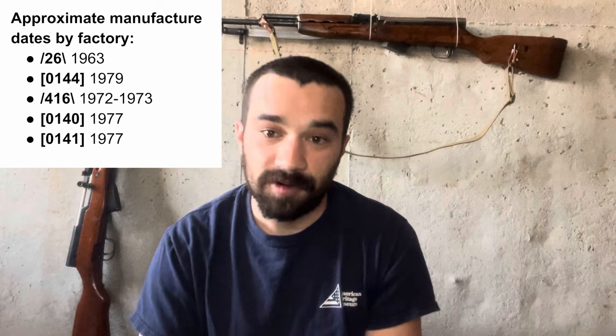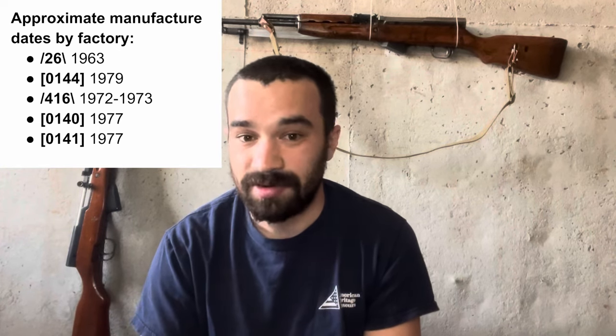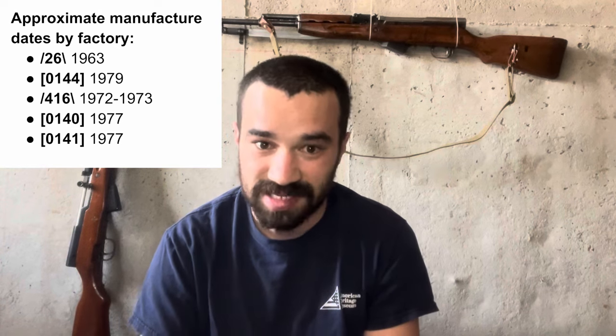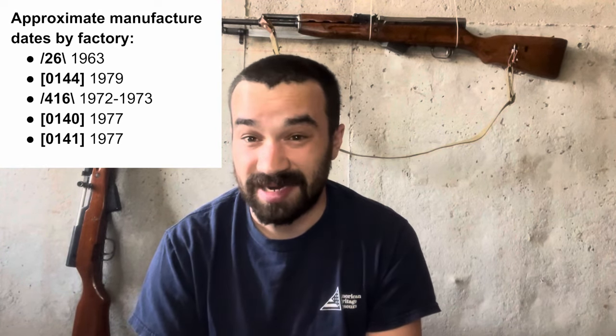In addition to these rifles having some consistency in their factories of origin, they also exhibit a fairly consistent pattern in their dates of manufacture. Public security marked carbines from a given factory seem to fall into generally predictable production blocks. For example, public security carbines made at State Arsenal 296 tend to be 8th year or 1963 production; State Arsenal 144 tends toward 24th year or 1979; Arsenal 416 is focused around 1972 and 1973; and both 140 and 141 marked rifles are concentrated around 1977. This is not gospel — with the small sample size, we aren't sure exactly how consistent these rules really are.